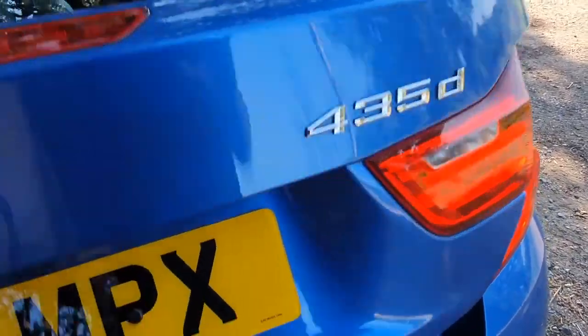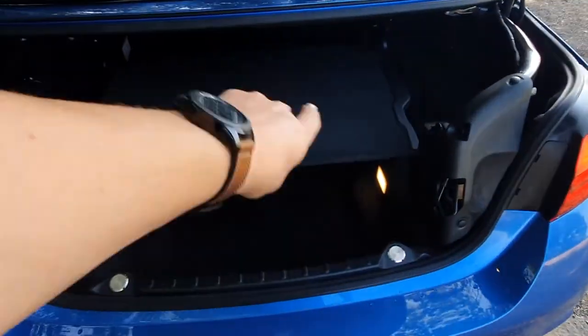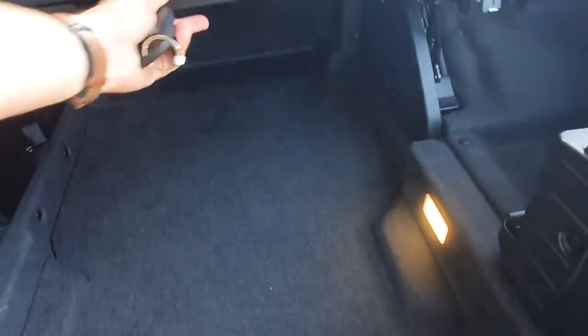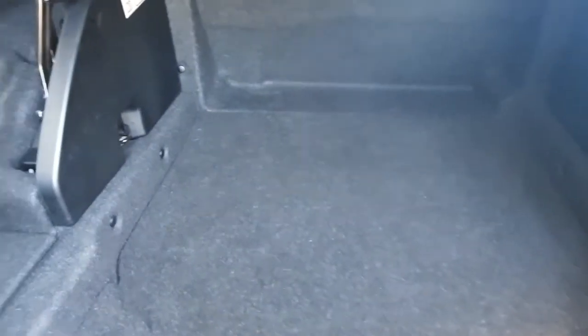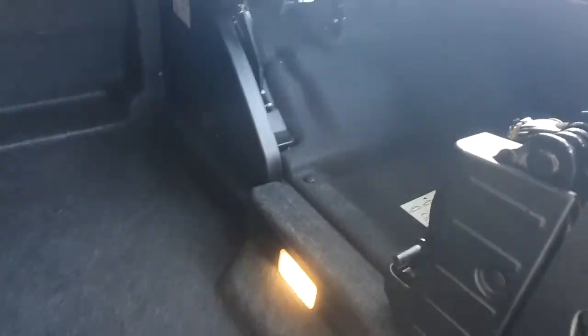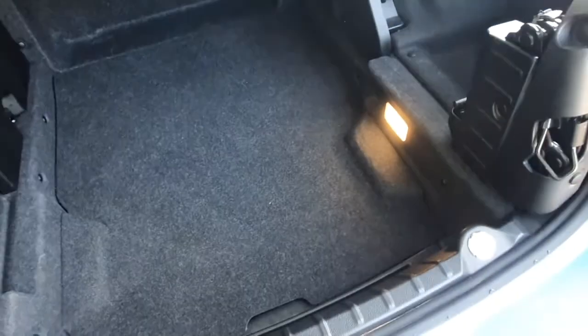I'll just show you the boot so you can see the space in here. When you're using the roof, this section is pulled down, but when you're not using the roof, you've got all this additional space as well — it's actually a really decent amount of space on these convertibles. Underneath, you've got all your toolkit and bits and pieces, and the battery is located underneath there.